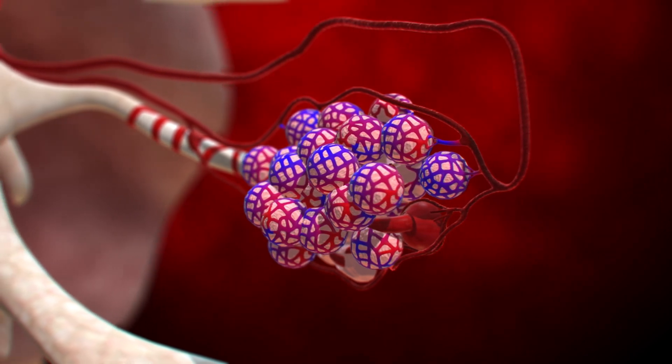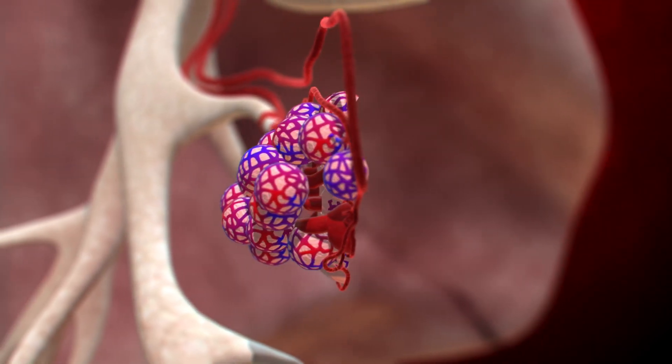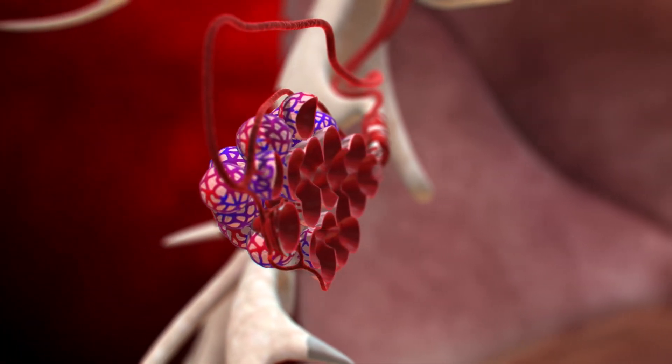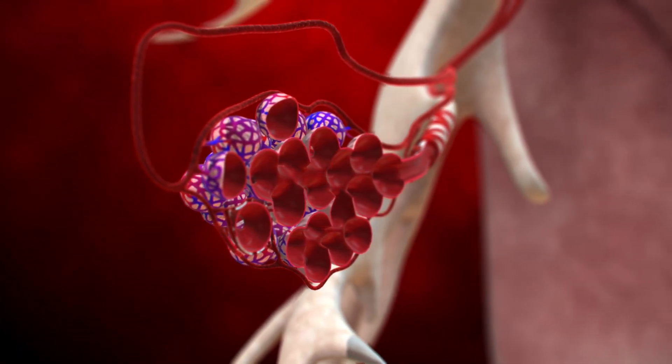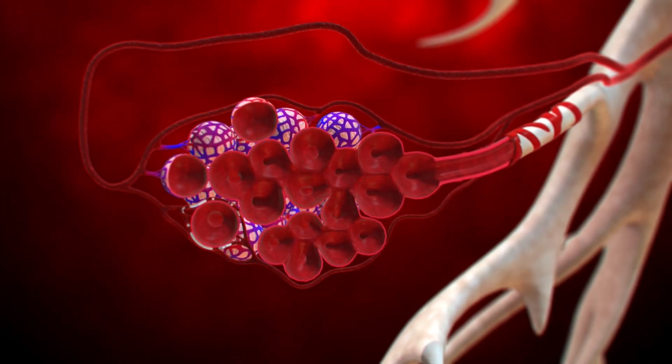Alveoli: tiny air sacs at the end of the bronchioles where gas exchange occurs. The alveoli are surrounded by capillaries, allowing oxygen to enter the blood and carbon dioxide to be removed. These components work together to ensure efficient breathing and gas exchange, which are vital for sustaining life and supporting the body's metabolic processes.